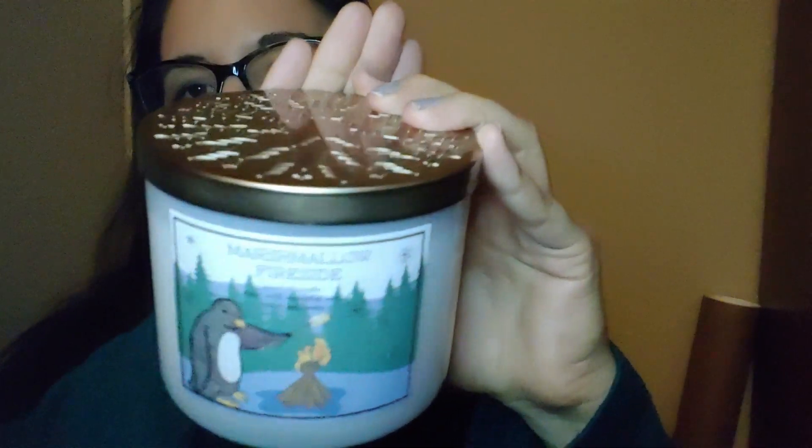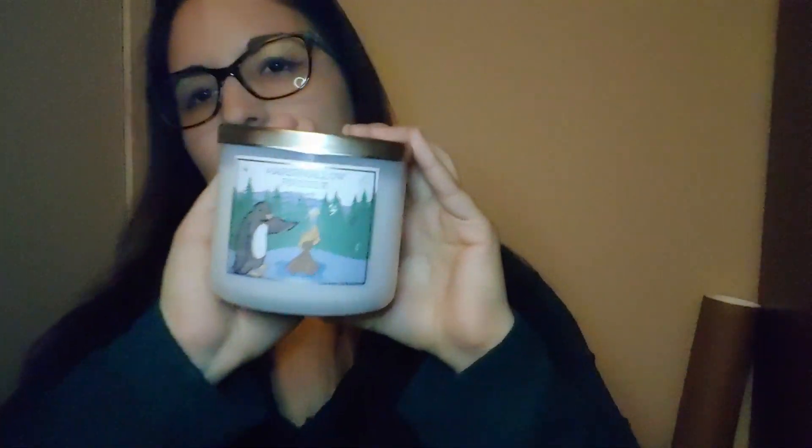Next we have the Marshmallow Fireside. I think I might actually have something like this at home already, but this smells so good — a very woody, fresh campfire scent. I think this was a holiday scent but it really works any time during winter. They have these cute little lid designs they've added the last couple of years, which is a nice touch.